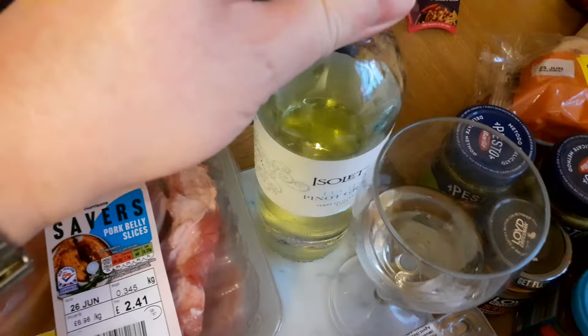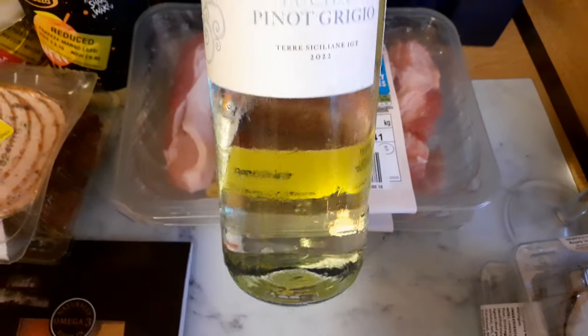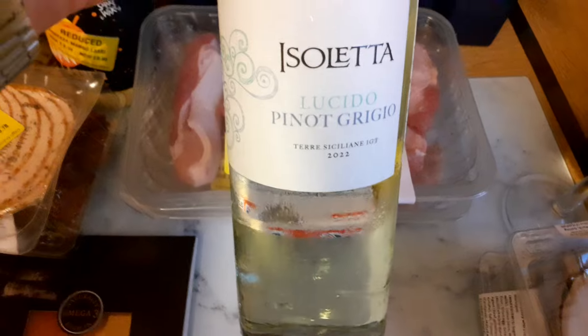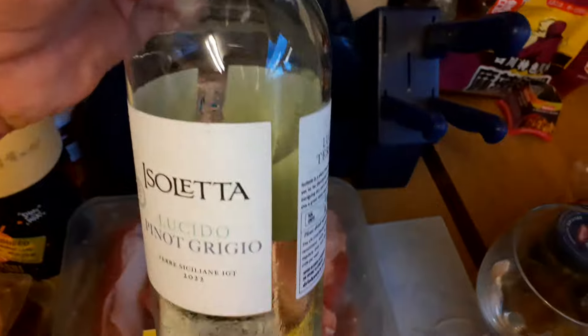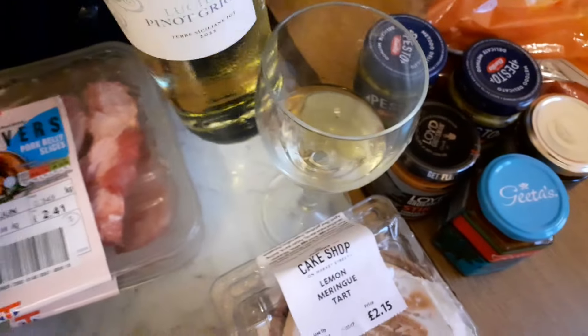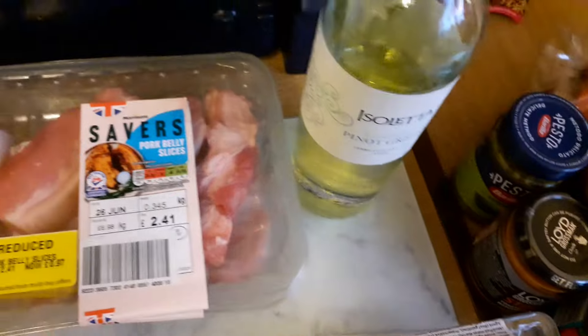It's really hot here in England at the moment — by English standards at least. So I decided I was going to get myself a chilled drink, and I had some wine on clearance. This was only £3.35 for the bottle. It does look like someone's been at that already — I'll have to get rid of the evidence. But very nice, actually, I have to say.